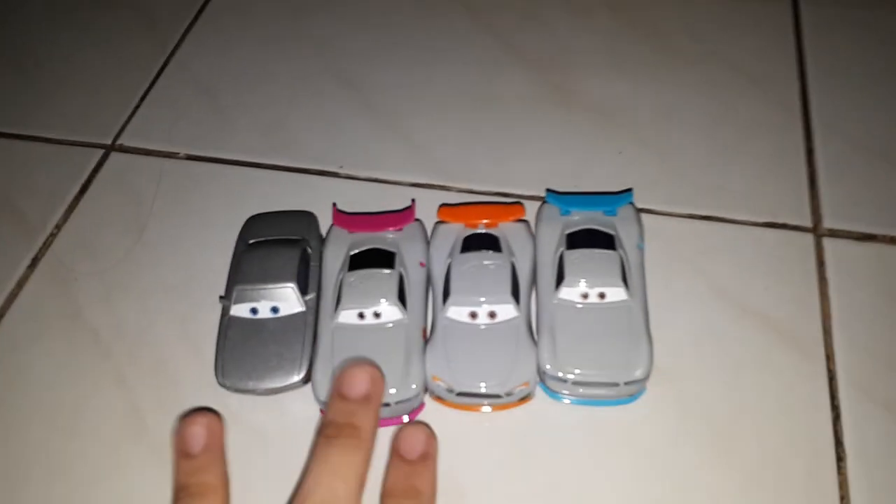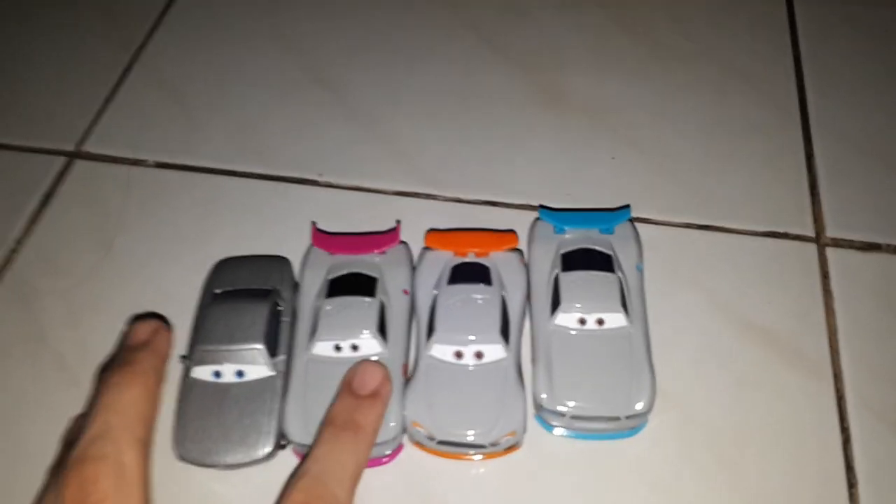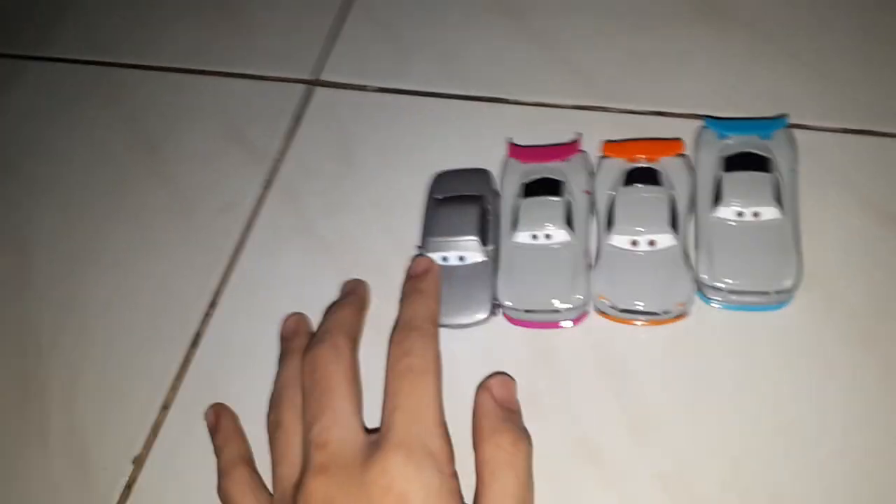Hi guys, this is Dissnip Exact Cars. Today I will be reviewing my Rusty's Racing Center crew, which consists of Sterling, Shriram, Aiden, and Gabriel. So we'll start first with Sterling.